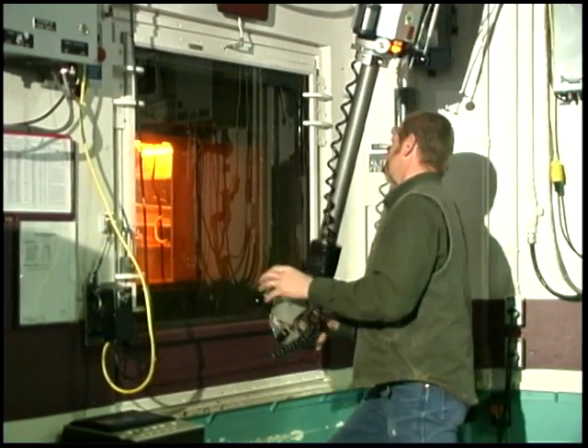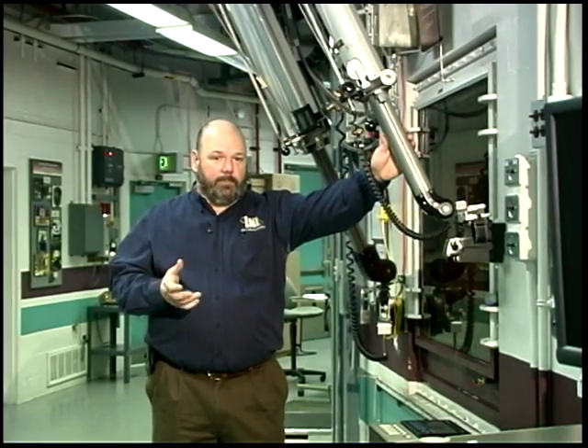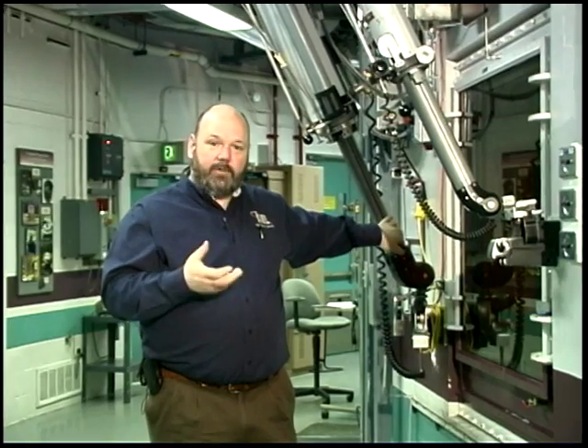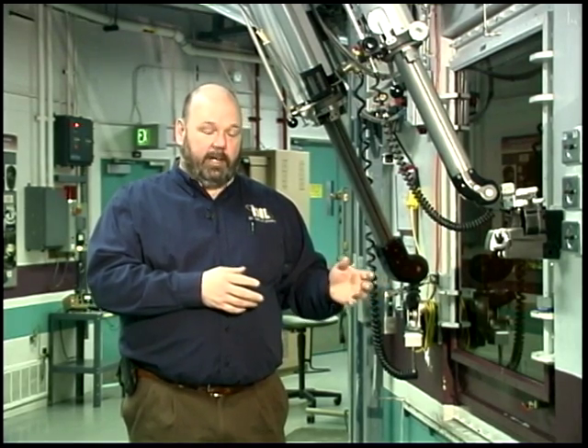The tools of the trade for operators at both the fuel conditioning facility and the hot fuel examination facility are the manipulators. On my left is a lighter-weight manipulator with a thumb-and-forefinger grip that allows the operator to pick up about 20 pounds. Behind me, there is a heavier grip that allows them to pick up up to 50 pounds. Inside the cell, there are electro-mechanical arms that allow them to pick up up to 750 pounds, as well as overhead cranes that allow them to pick up objects up to 5 tons to move them around inside the cell — a very learned skill that these operators possess.